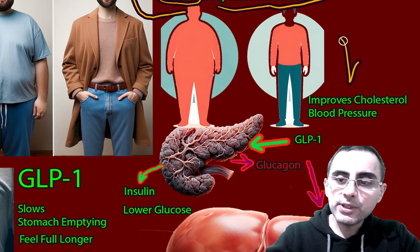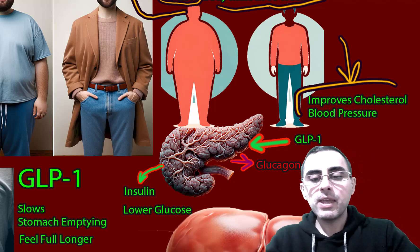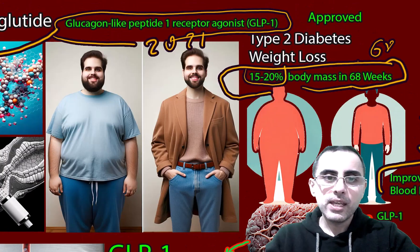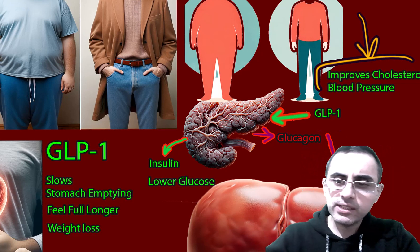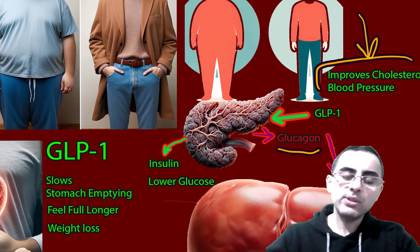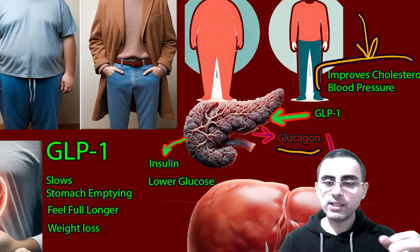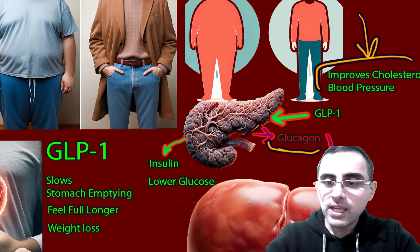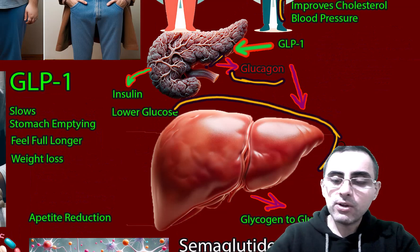It also improves cholesterol levels and reduces blood pressure. Now, when we hear semaglutide and say that it's a glucagon-like peptide receptor agonist, we may think of glucagon. Glucagon is synthesized by the pancreas and acts on the liver.